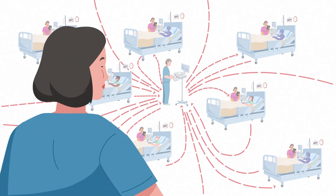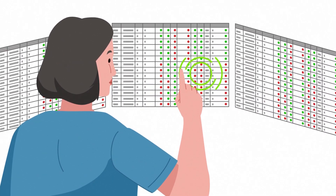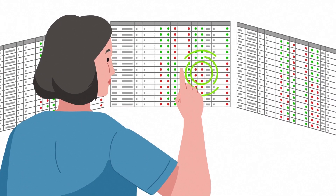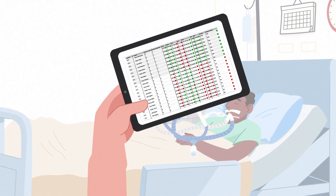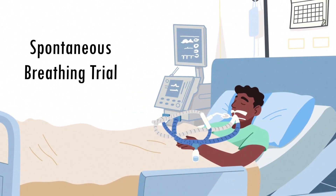BridgeTech helps hospitals evolve, putting ventilator data and weaning readiness at clinicians' fingertips. This enables them to know exactly when patients meet a healthcare system's criteria for weaning, avoiding unnecessary extra days on a ventilator.